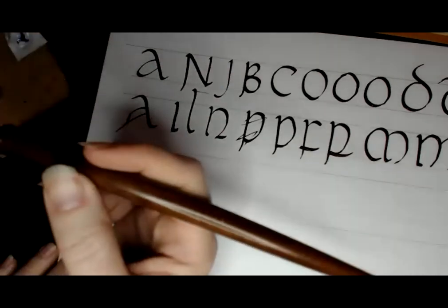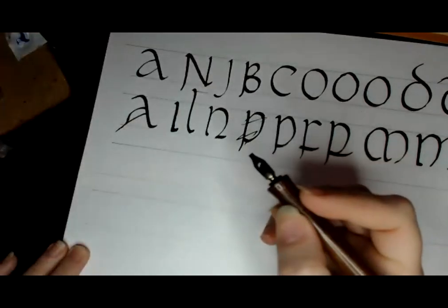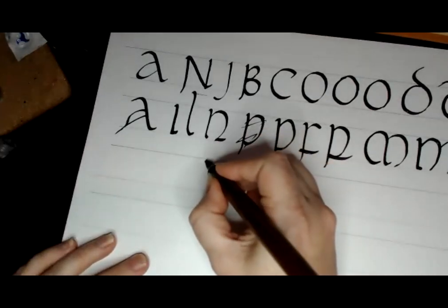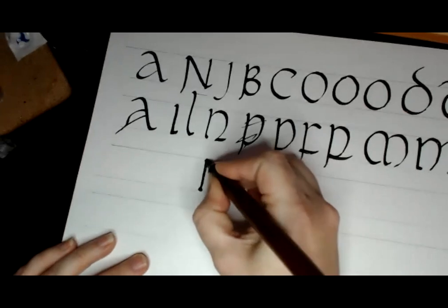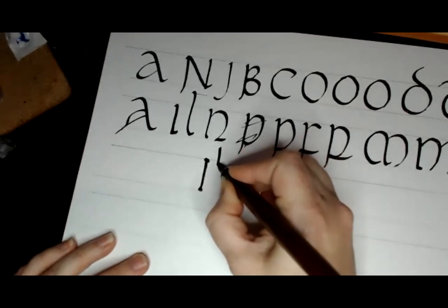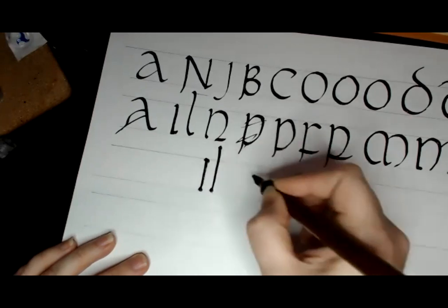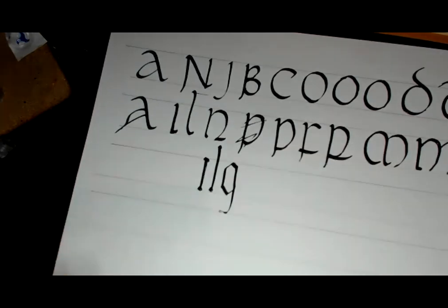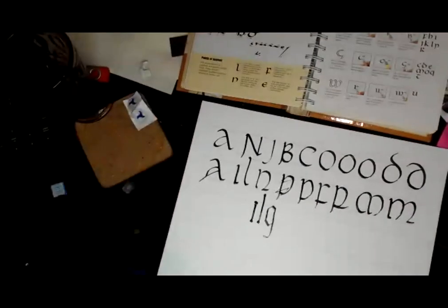Even Gothic hands, which look really complicated and are, are still combinations of the same basic elements — long lines, shorter lines — so if you learn those few strokes, you can combine them into the letters in different ways. As I said, I don't like Gothic, it hurts my hand, but I like uncial. Unfortunately that's all we have time for today.